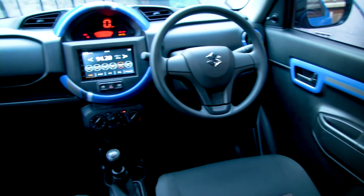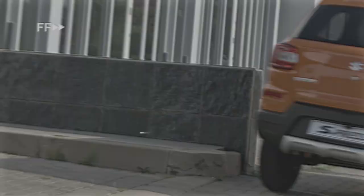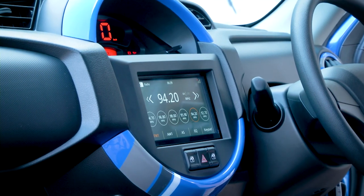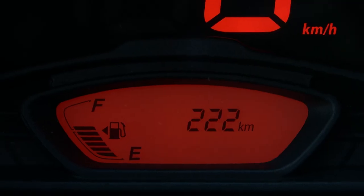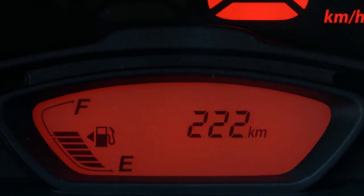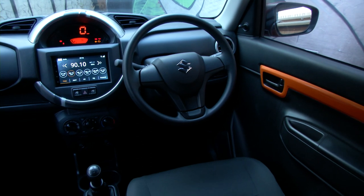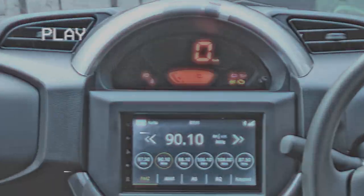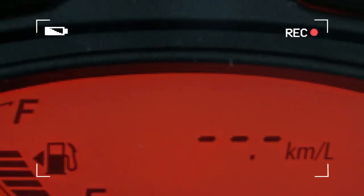The moment you step inside the Espresso, your eyes are instantly drawn to the unique center console that houses the trendy digital speedometer and meter cluster. This cutting-edge design gives the interior a futuristic look while ensuring good visibility of the speedometer, while the sharp and sophisticated LED display also gives you all important details such as time, average and instantaneous fuel consumption, and driving range.